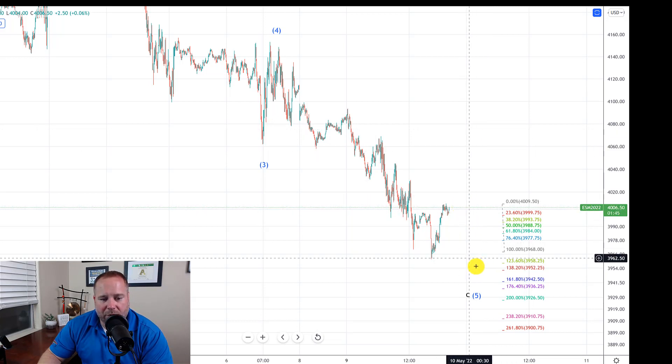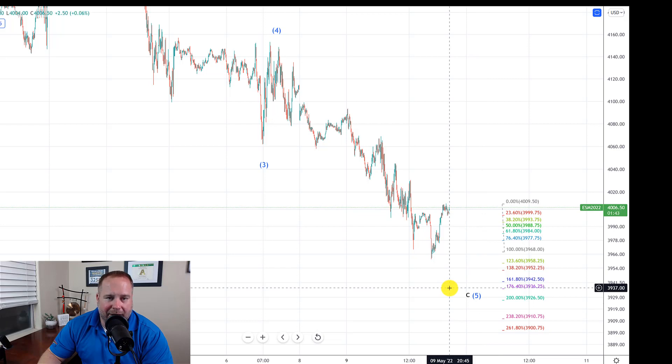If we have lower to go, the 3,930 area is really where the bulls need to find their support and start to find a reversal. If we break 3,930, that should be a very strong warning that we are in a bigger degree wave 4 down, and a break of 3,900 would confirm that. In that case, we would be looking at a target of around 3,750 for this move down to complete.